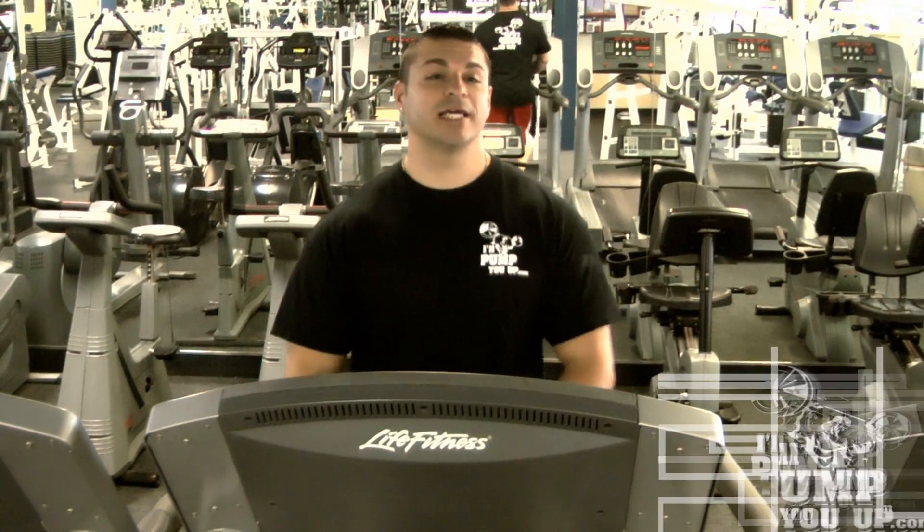So what should you do? Low intensity cardio, high intensity cardio — which one burns the most fat? Which one is going to get you shredded in the shortest amount of time?